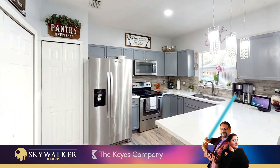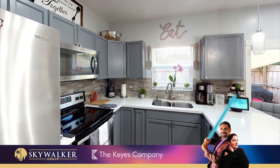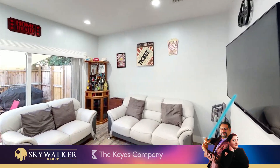Remodeled kitchen with stainless steel appliances, quartz countertops, a kitchen bar, and pantry. Smart home features throughout the entire home with app-controlled recessed lighting throughout.